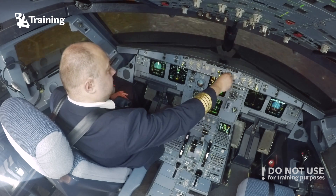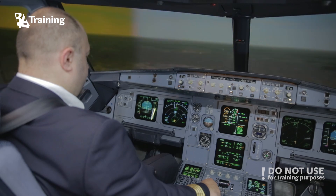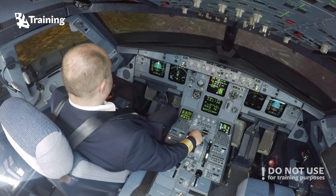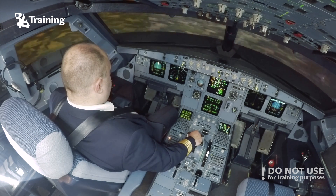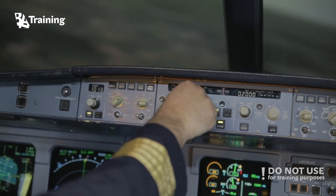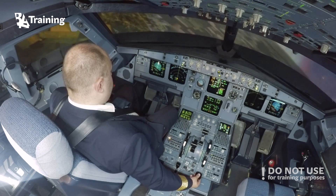BA 1-2-3, request descend 2000 feet. Clear to descend 2000 feet. 2000 set. Vertical minus 1000. 2000, alt-star. Base turn — BA 1-2-3, turn left heading 300. Cleared ILS approach runway 25 left. Heading 300. Flaps 1 — speed check. Flaps 1.